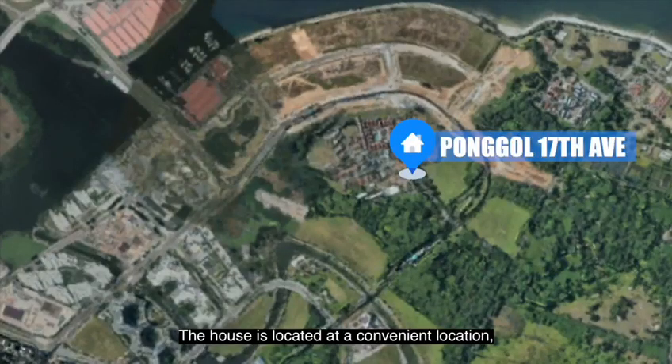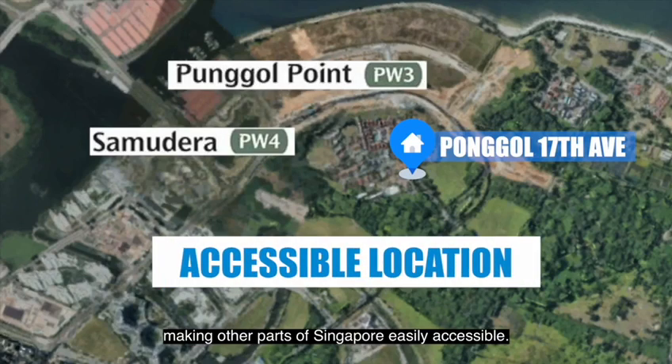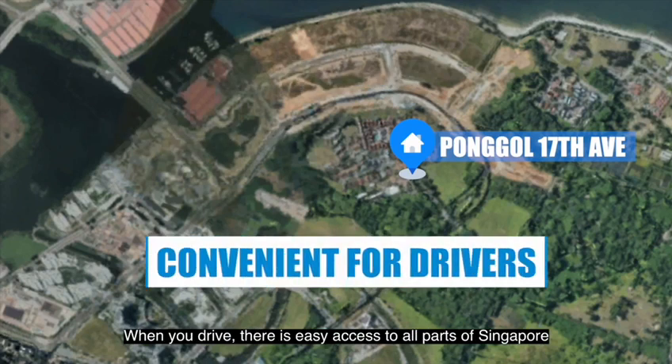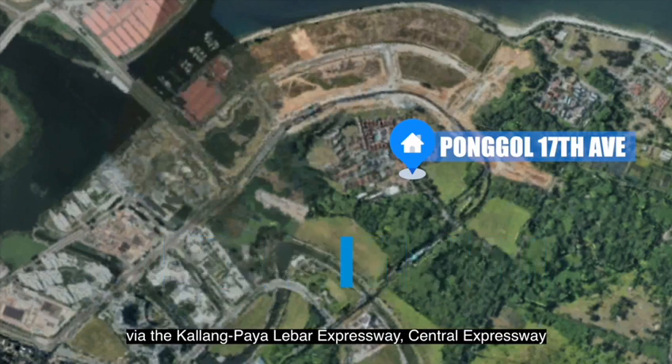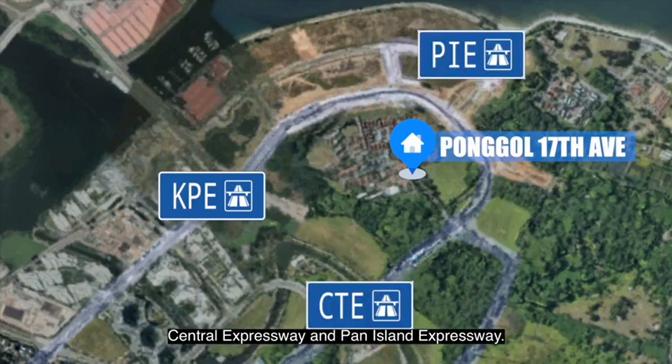The house is located at a convenient location, a short walk to Samudera and Punggol Point LRT, making other parts of Singapore easily accessible. When you drive, there is easy access to all parts of Singapore via the Kallang-Paya Lebar Expressway, Central Expressway and Pan Island Expressway.